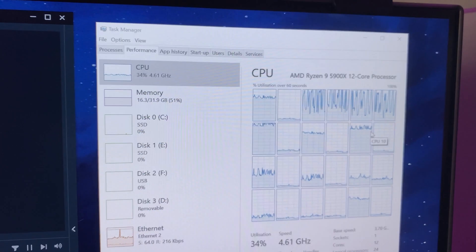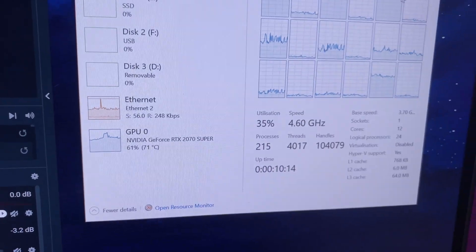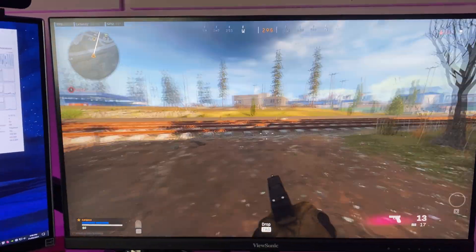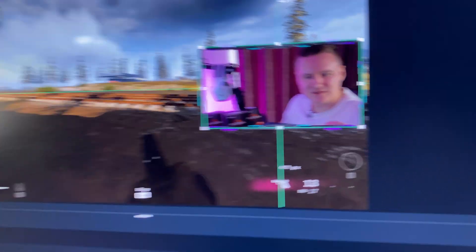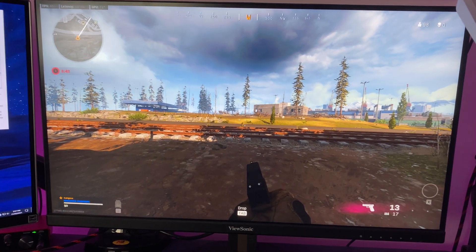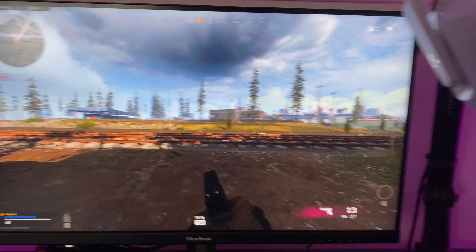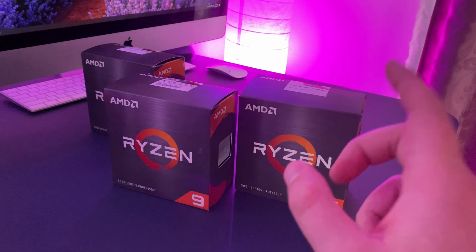You can see the utilization on the 5900X is roughly 35%, and the GPU is a 2070 Super. We'll jump back into the game — it's all happening in real time. This is basically what it would look like if I was streaming, with the microphone and headphones as well. This is all exactly as is when I'm actually streaming, just to give you guys a bit of behind-the-scenes. Now we'll jump over to the graph so you can figure out which AMD Ryzen CPU is best.